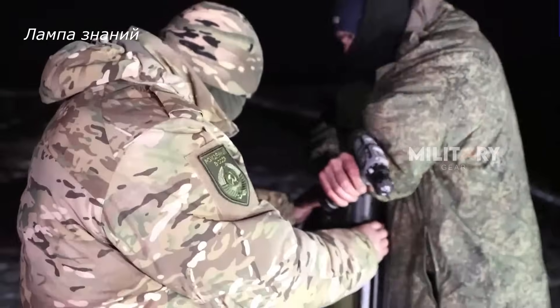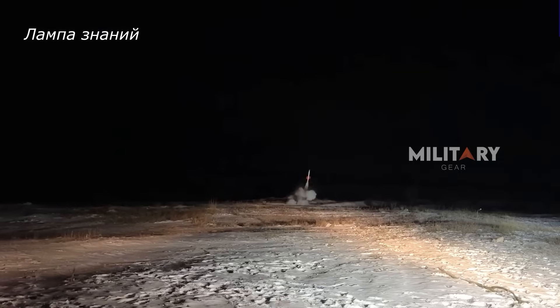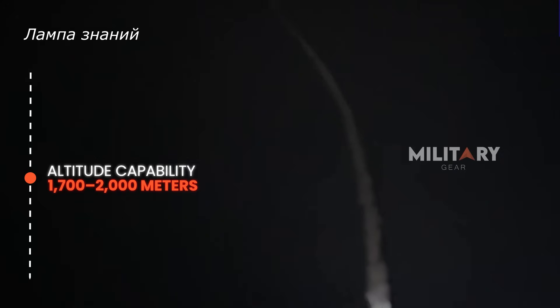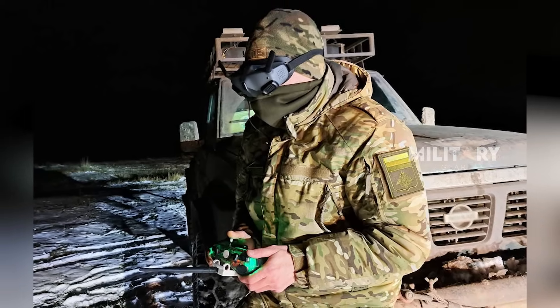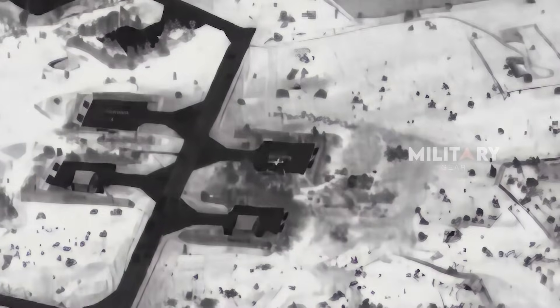In a promotional video released to the public, the missile is shown launching smoothly into the air, reaching an altitude of 1,700 to 2,000 meters before descending toward its designated target. Interestingly, the operator has full control to redirect the missile mid-flight to a higher priority target — a capability rarely found in similar systems.